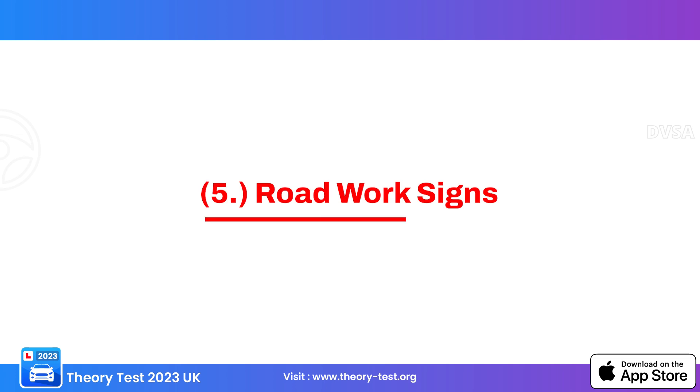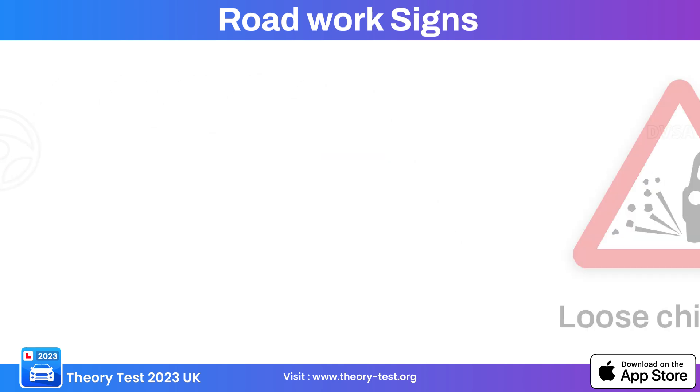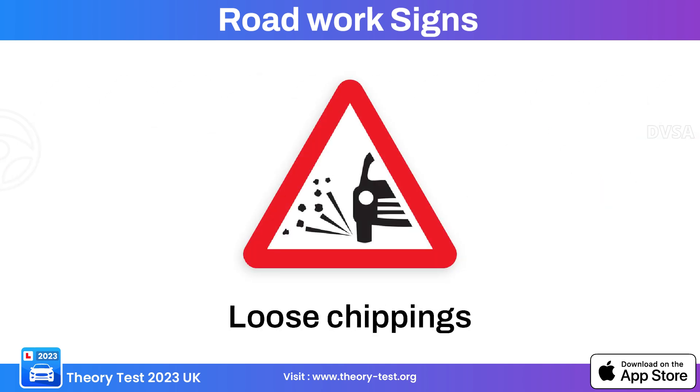Now let's talk about number five: road work signs. This road works sign alerts drivers about ongoing road construction or maintenance activities ahead. This loose chippings road work sign warns motorists about loose gravel or chippings on the road ahead, where the road surface may be uneven or slippery due to loose stones.